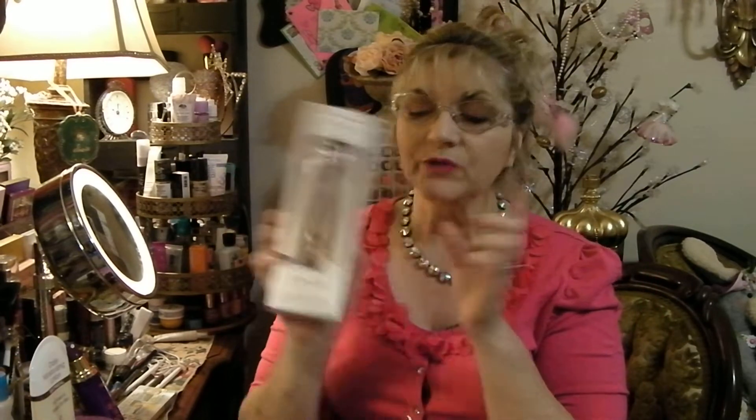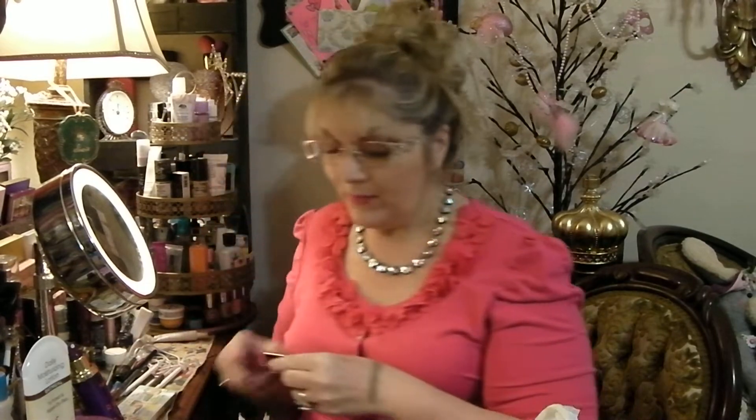This is from TJ Maxx. I got a brush set — 100% vegan bristles from Urban Studio. I've never tried anything from them but I wanted to try them because of the vegan bristles. I also got a Milani lipstick in shade color 46. It's cruelty-free, and you know I love Milani lipsticks. Let me open this up and try it. It's very close to what I put on today — very close to a matte shade. And I got another Milani lipstick in the shade called Coral Attic.